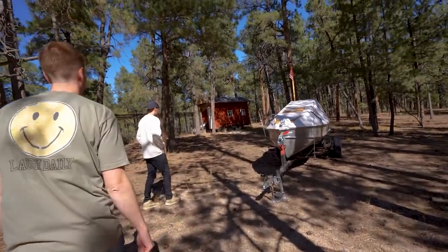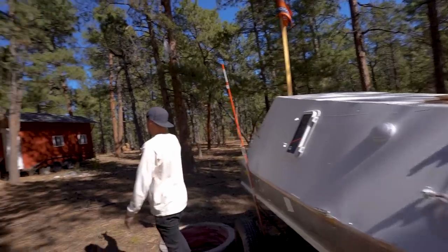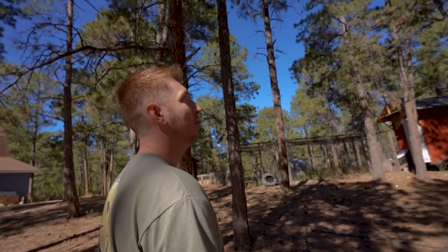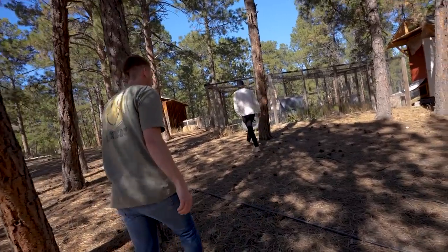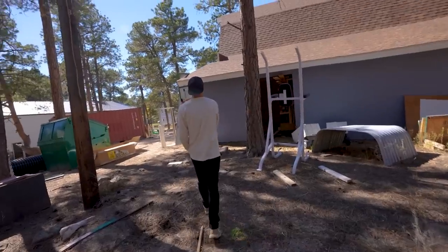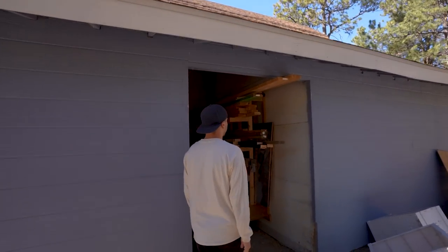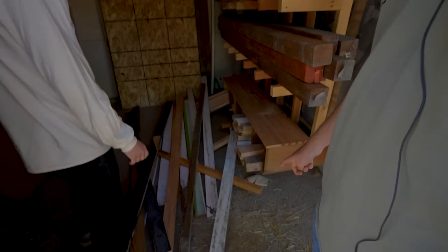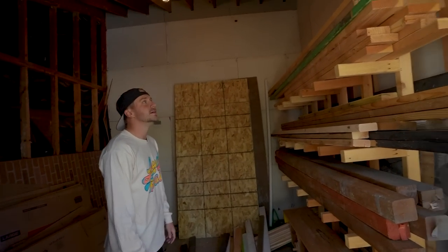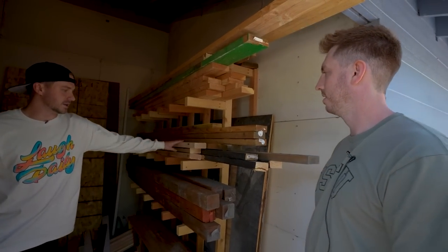We live on five acres so we have a lot of space. More trees back here, and there's our micro yacht we built — now it's just chilling right here. We used to have chickens here in the chicken pen, but they moved to Andrew's house. Which means we could probably destroy all this. Maybe we should do a podcast episode inside a chicken coop.